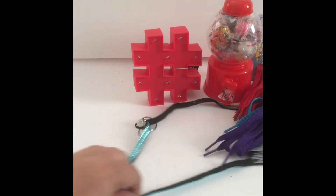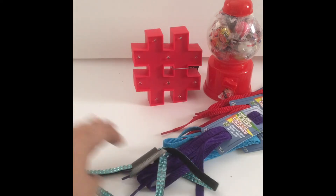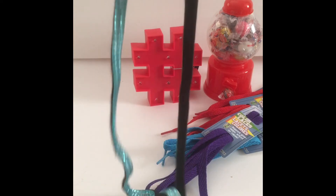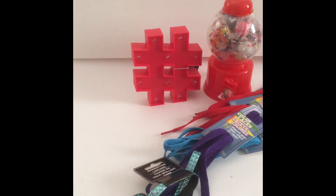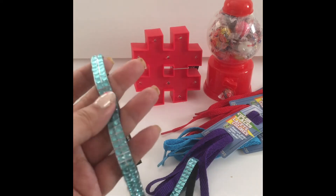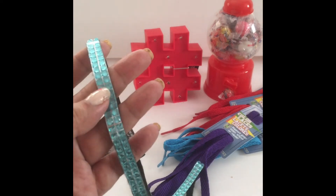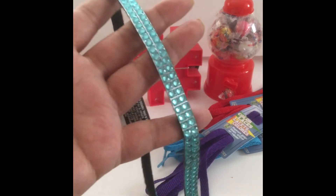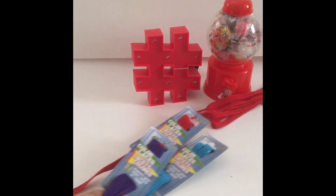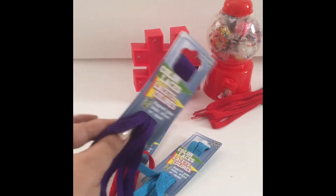Then I got this lanyard. They had other colors and I really wanted the pink one, but every other color had stones missing — this was the only one that wasn't damaged. I thought it was cute. I'm definitely going to put my mailbox key on it and throw it in my bag so I don't lose it.